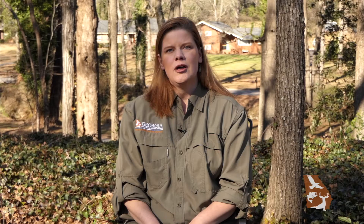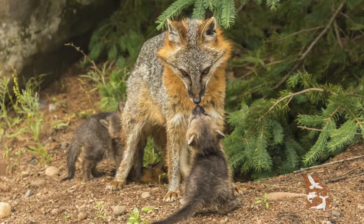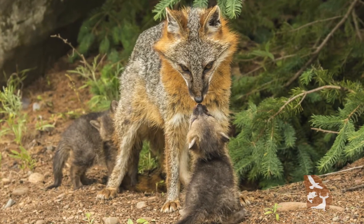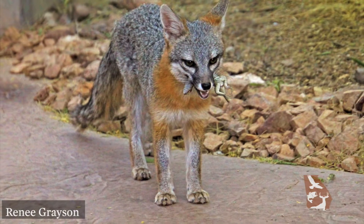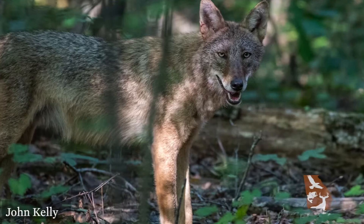Both foxes and coyotes have about a two-month gestation, and then two to seven young are born in the den. They will stay with the adults for about three months before going out on their own. During this time, the fox and coyote adults have to hunt more to find food to feed their young, which means you could see them out more.